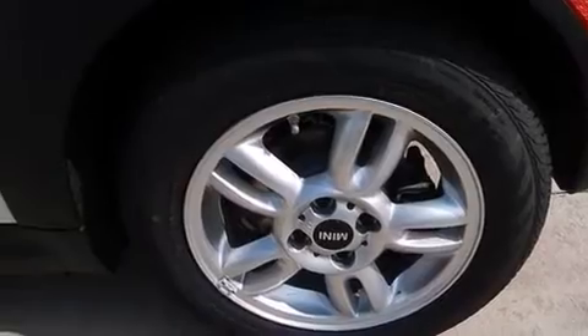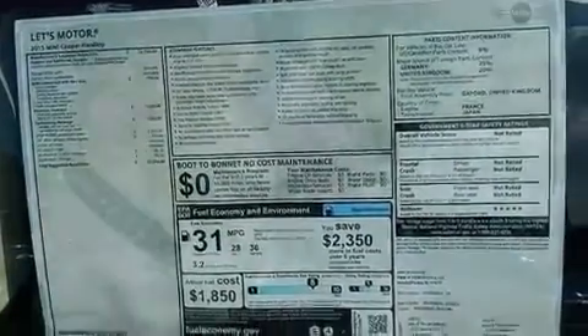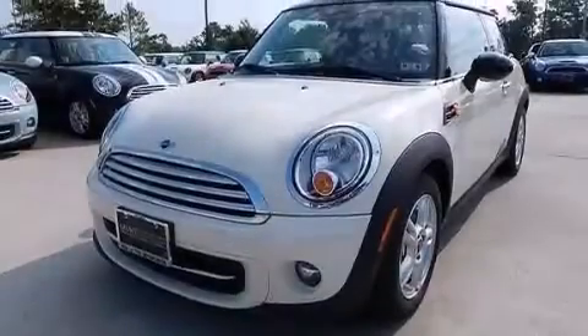A passenger side vanity mirror, rear curtain airbags, ISOFIX child safety seat anchors, full power accessories, and an auxiliary power outlet.